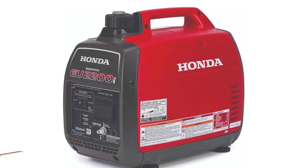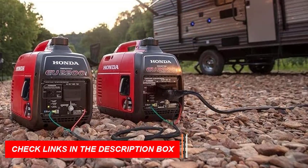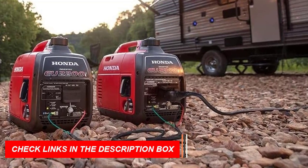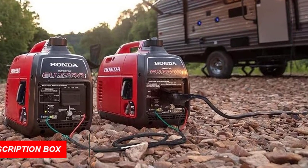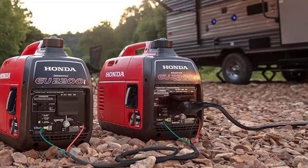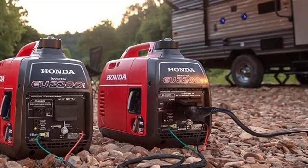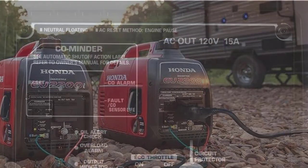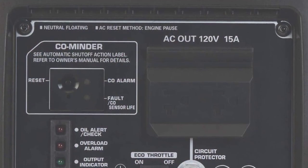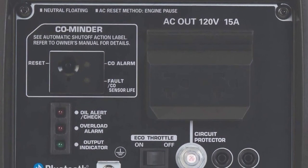With the option to parallel with a second EU2200I, you can increase your power output up to 4,400 watts. Thanks to Honda's inverter technology, the EU2200I provides stable, clean power, much like what you'd get from your outlets at home. All of these features make the Honda EU2200I one of the best gas generators and an excellent investment for anyone in need of reliable power.